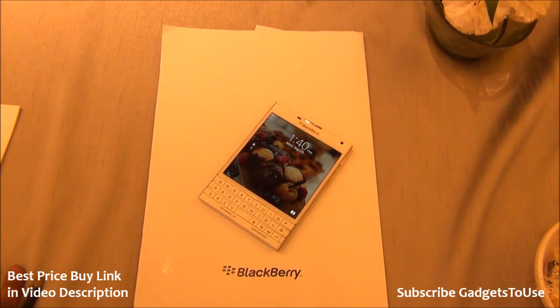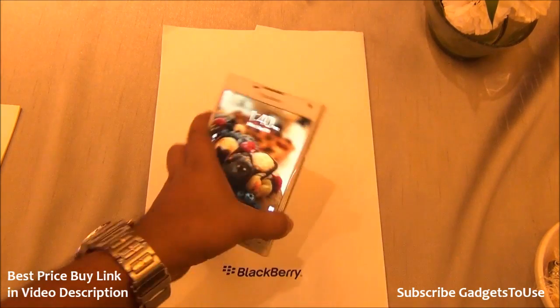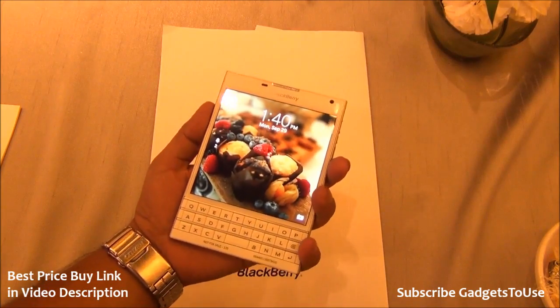Hey guys, this is Abhishek from Gadgetsuse.com and today we are here at the BlackBerry event. BlackBerry has launched the BlackBerry Passport, which is a pretty big device to hold in one hand as you can see.